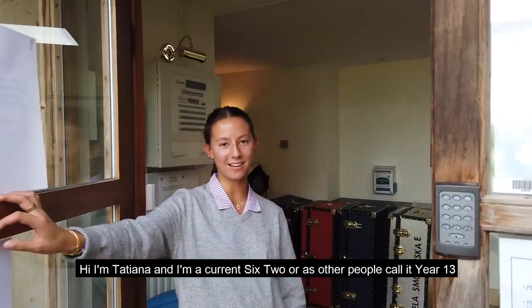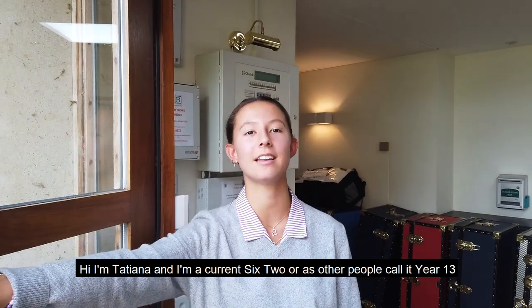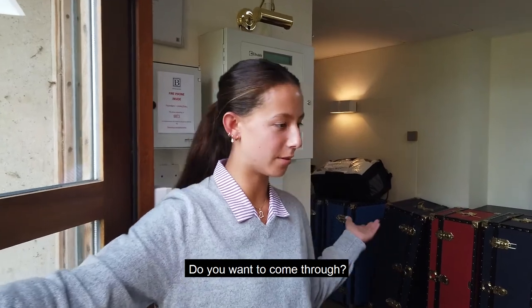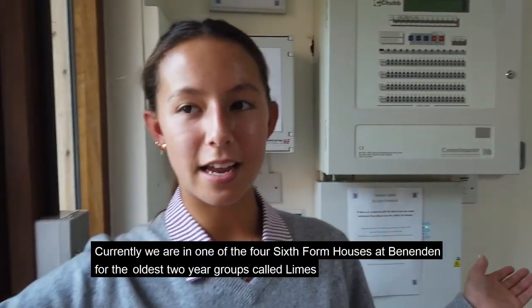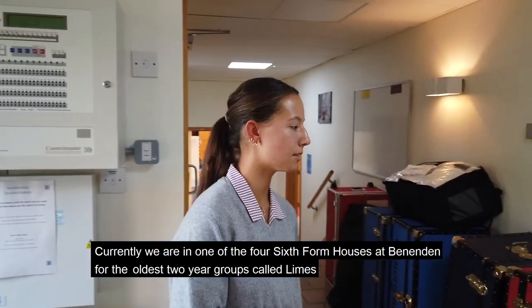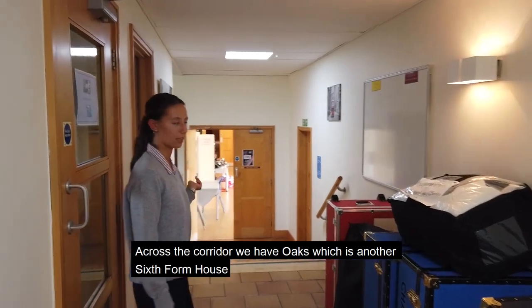Hi, I'm Tatiana and I'm a current Year 13, or as other people call it, Sixth Form 2. Behind the camera we have Sophie who's also in Year 13. Currently we are in one of the four sixth form houses at Benenden for the oldest two-year groups, called Lines, and across the corridor we have Oaks, which is another sixth form house.